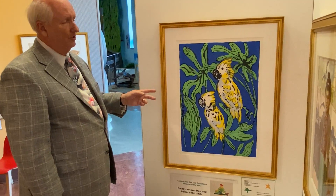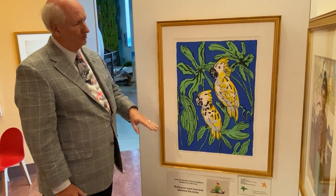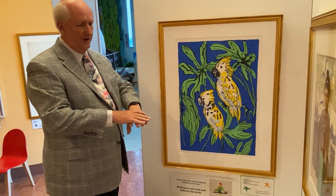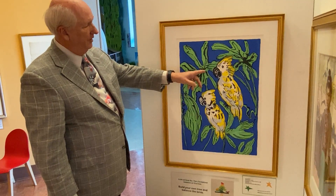But this is a serigraph, which is another term for a silk screen print in which the ink is squeezed through a fine mesh where it's cut out to accept the different colors of yellow, black, green, and blue.